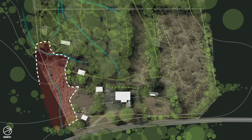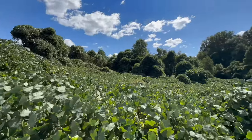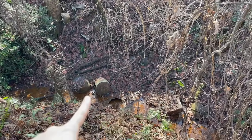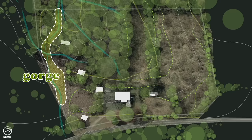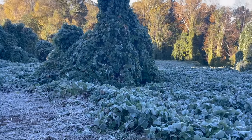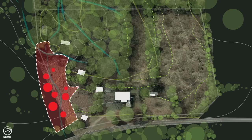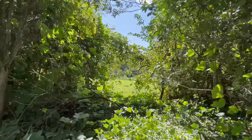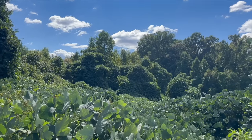Even though much of our property holds potential, one portion is nothing but daunting — we call it our landfill. We believe that at some point in the last 12 years, whoever owned the land began allowing people to dump construction trash onto the property to fill in and level out a gorge. In winter when the kudzu was brown, you could see piles of countertops, fencing, plastics, blocks, and more. It's a huge bummer, to say the very least.